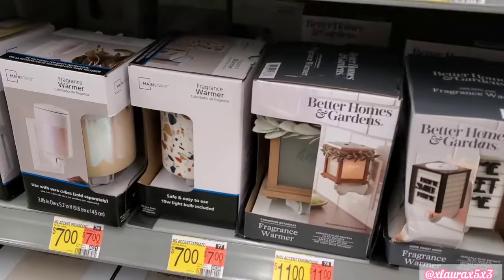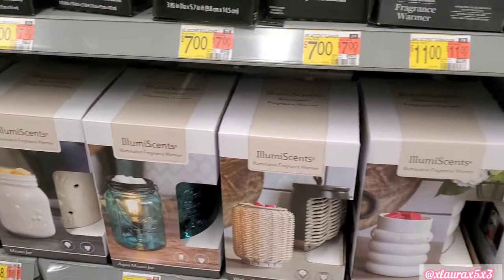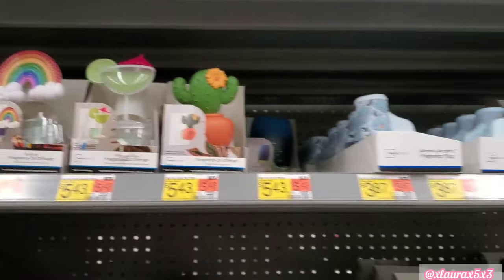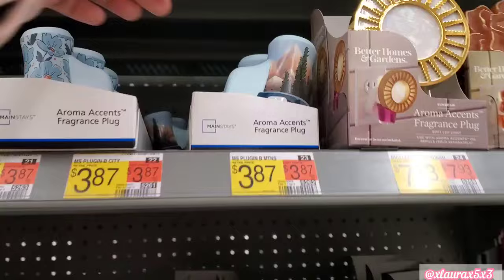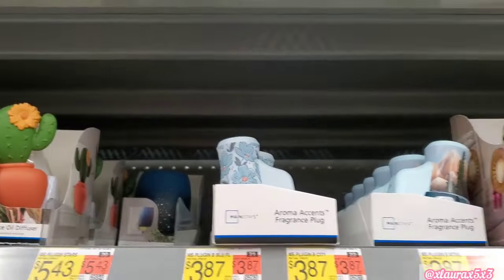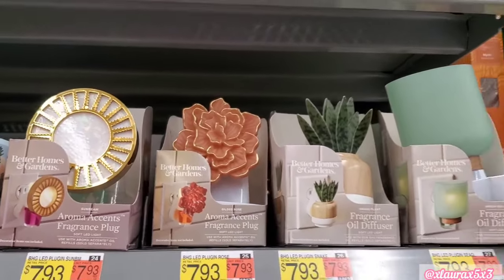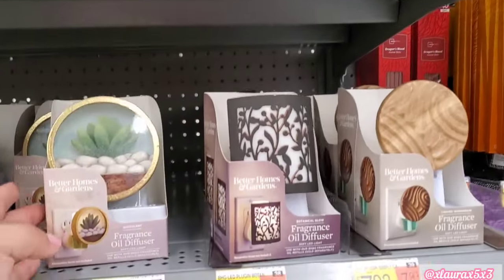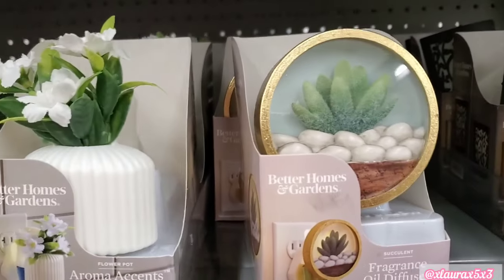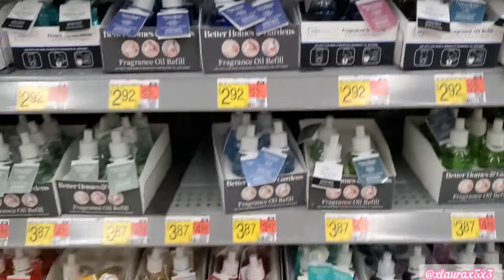Better Homes and Gardens — they have lots and lots of oil diffusers. This is a new brand or company. Look at these plug-ins for $5.43 — these are very fun; they scream summer and spring to me. These are $3.87 — they have mountains. Mainstays — these are so beautiful, $7.93. They have more down here. Look at the succulent — so pretty. The arrangement. Let's continue walking around the store.